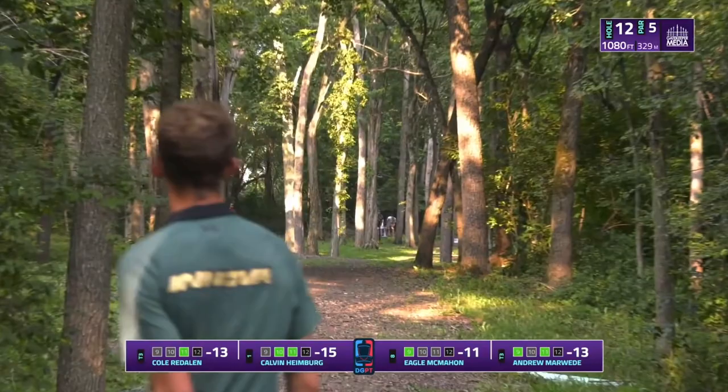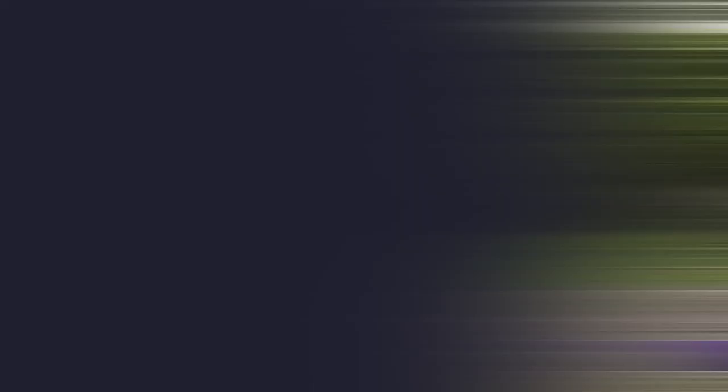Calvin's precision with his fairway drivers is one of the reasons he's so competitive in the woods, even as a backhand dominant thrower. Thanks to Gatekeeper Media for providing this footage from the 2021 Ledgestone Insurance Open. If you want to see another young star make an ace run on a 400-foot hole, check out this video of Eagle McMahon from the 2021 Preserve Championship.